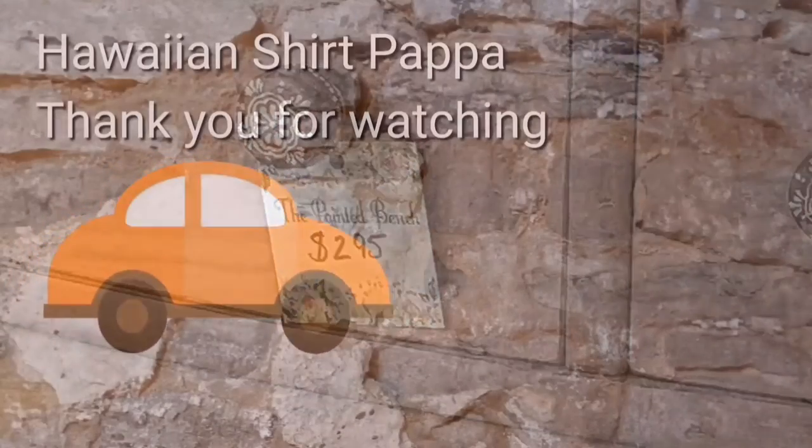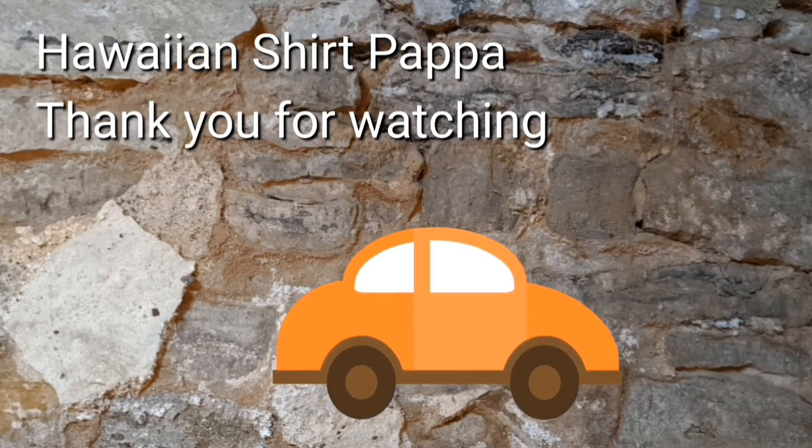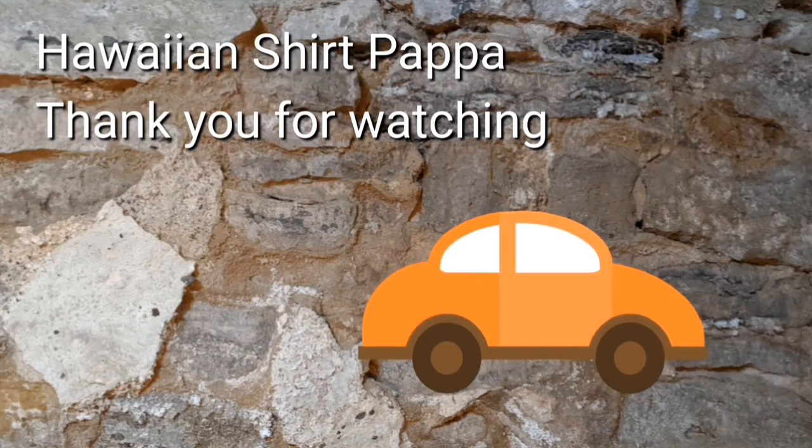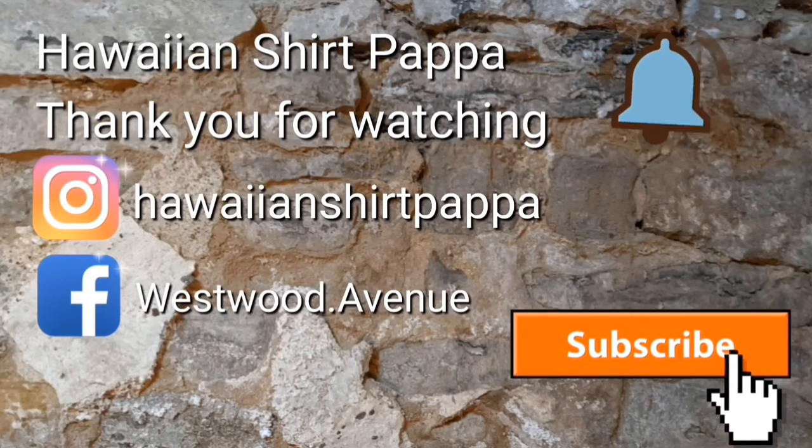This is definitely a dressing table dresser with the mirror included. For all the work, I'd say it's probably a good deal. In any case, thanks for watching. Hope you subscribe, give us a like if you can, and a ding perhaps would be nice. Thanks, bye bye.